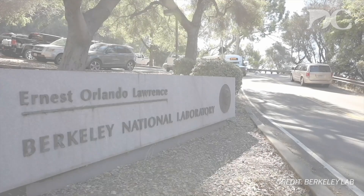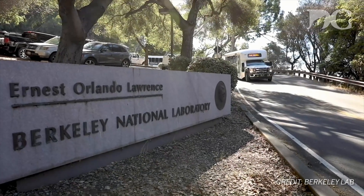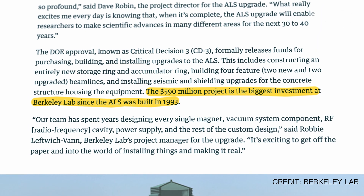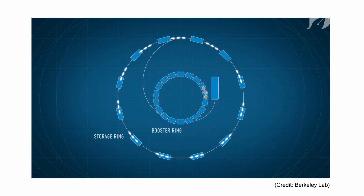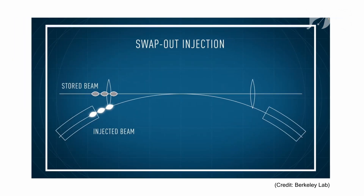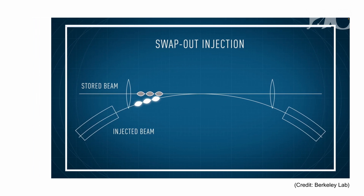In the next few years, the ALS will become even brighter. Lawrence Berkeley National Lab is set to begin construction on a $590 million hardware upgrade to the ALS — a project referred to as the ALSU. We have the best facility in the world, but we can't sit on that. We want to take the existing storage ring, remove it completely, and replace it with the present state of the art. We are going to increase the brightness by two to three orders of magnitude — x-rays 100 to 1,000 times brighter than before.